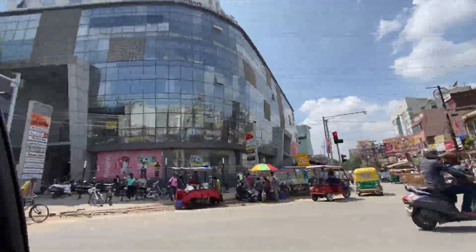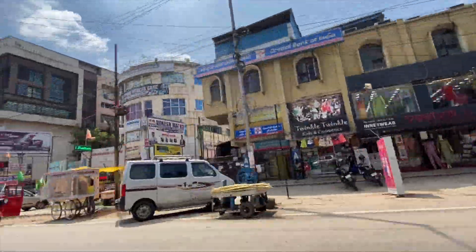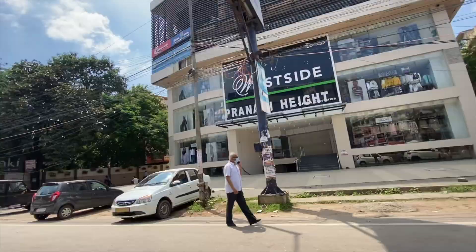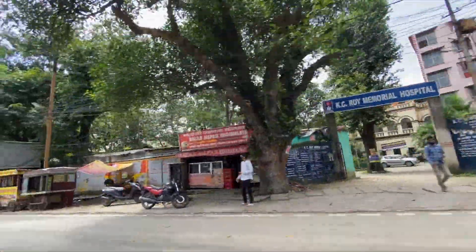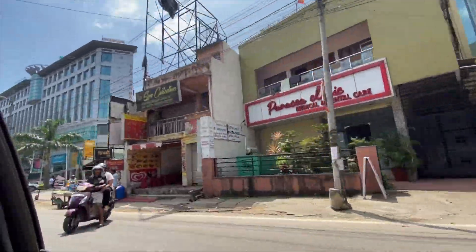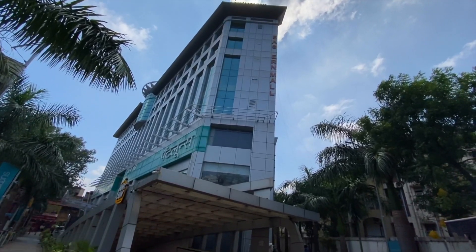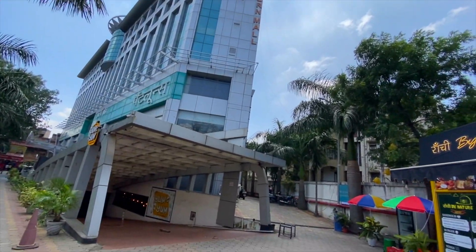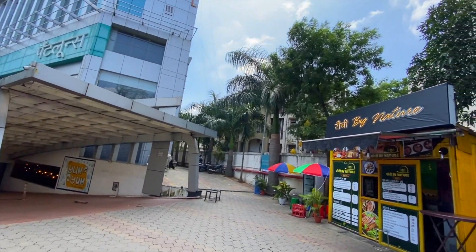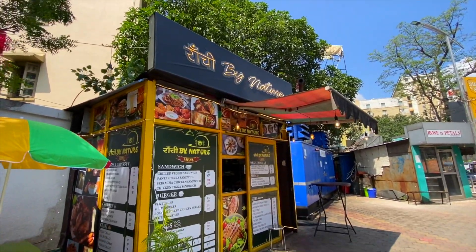Friends, let's go to Rachi by Nature. By the way, this name is Rachi by Nature. How many people are connected to Rachi? When I heard about this name, I literally got excited. Rachi is not just a city, but it's an emotion. Finally, we have reached our destination — Pantaloons. I mean, you will find this place in Eastern Mall, and it's very easy to locate.